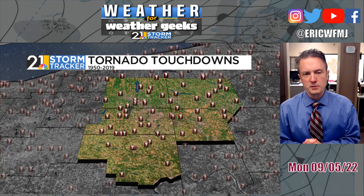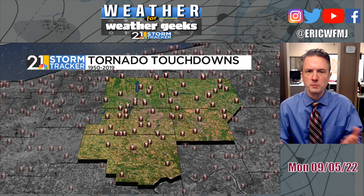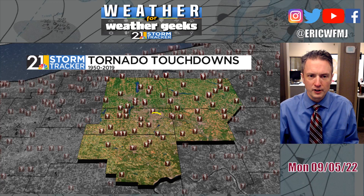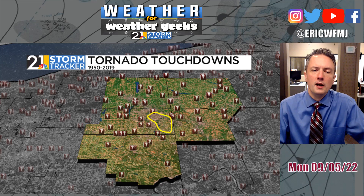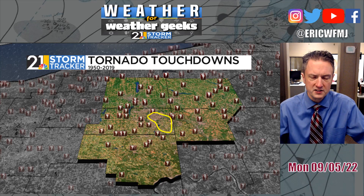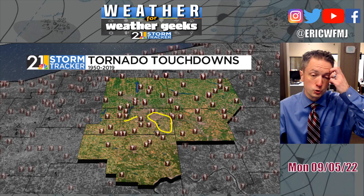This map only plots tornadic activity from 1950 to 2019, but it gives you a sense as to where the hot spots are across our TV viewing area. This part of Mahoning County — kind of the eastern part of Mahoning, right around Boardman and Poland — has been fairly untouched by tornadic activity in the last couple of decades. Our last Mahoning County tornado overall was in the western and central part of the county, from Ellsworth over to Canfield back in 2014.